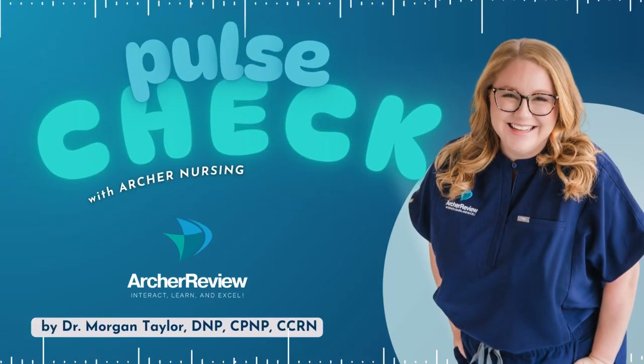Hello, and welcome to Pulse Check with Archer Nursing, where nursing comes to life. In this podcast, you give us 15 minutes of your day, and we'll take one complicated nursing topic and make it easy. Ready for nursing to be fun? I'm Morgan, and today we're tackling GERD, gastroesophageal reflux disease. Let's jump in with our practice question and get things started.